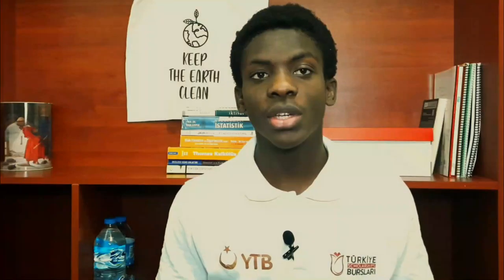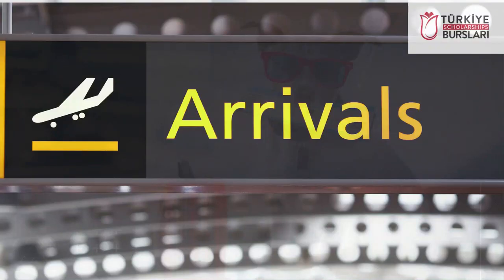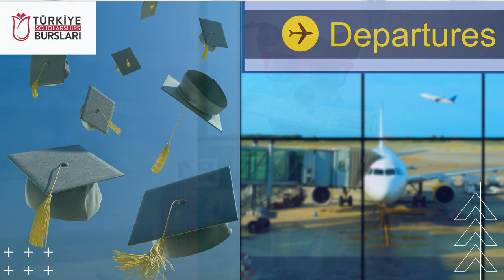Number four is the flight ticket. Like I said in my previous video, the Türkiye Bursları also awards one return flight ticket. To clarify this, it means Türkiye Bursları will pay for the first flight that brings you to Turkey and pay for your departure flight after graduation.